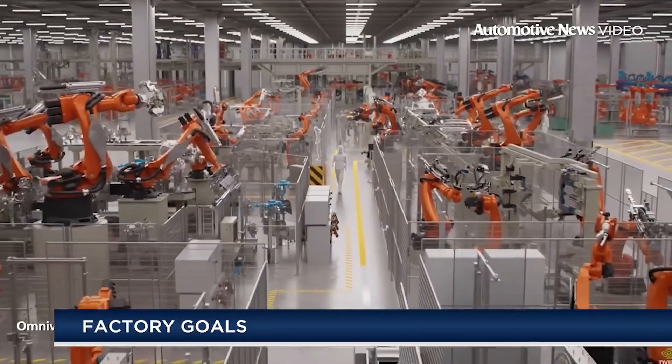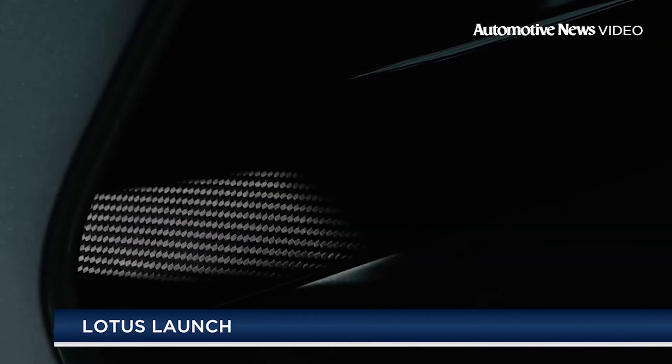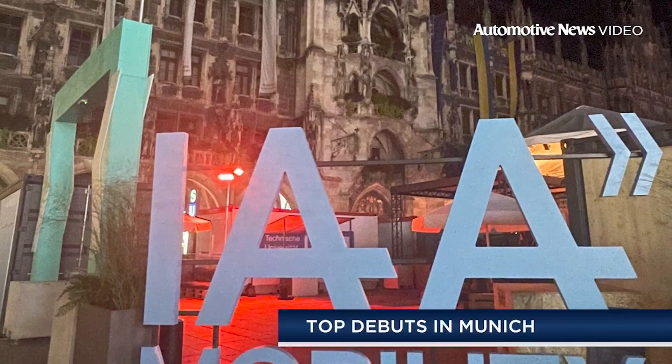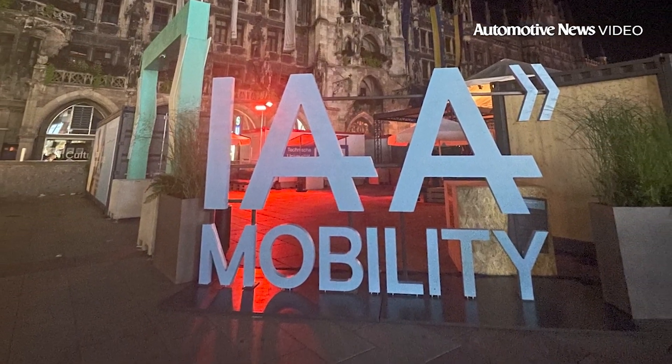How BMW plans to build its factories more quickly, when production is scheduled to start for the new Lotus Amaya, and what five cars caught our eye at the IAA Mobility Show in Munich. Good morning, I'm Kristen Stracolaitis. Welcome to First Shift — more on the stories in a moment, but first: